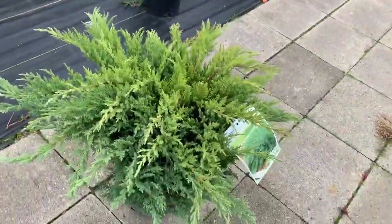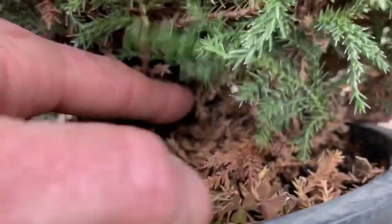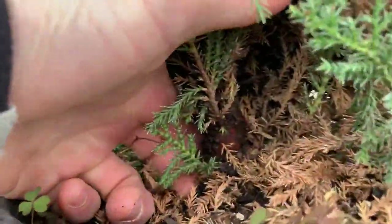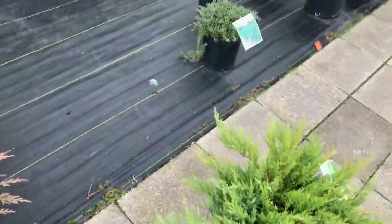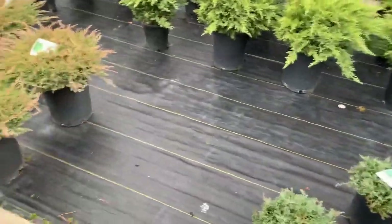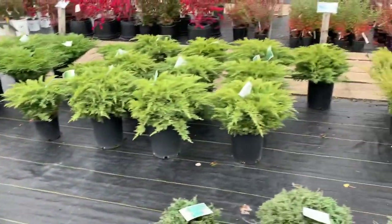I get in here, feel around, then feel up the line to see if there's enough of a trunk. It'll come out. Yeah, $23, and then they have a 20% off sale.